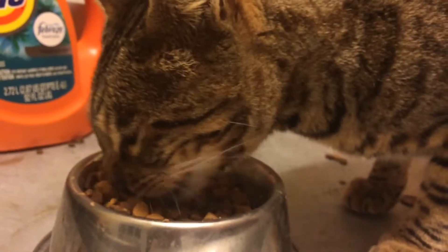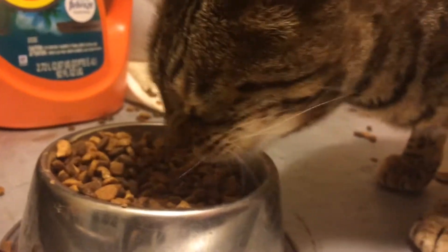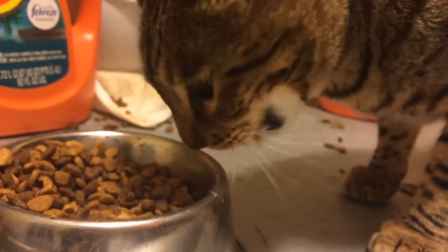Now I'm feeding my cat Ari. He gets dry food at night and wet food in the morning. It's really cute how he eats.